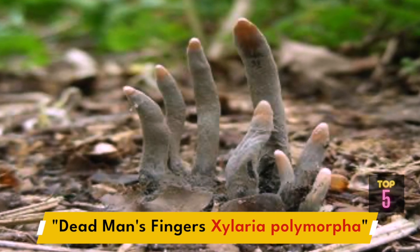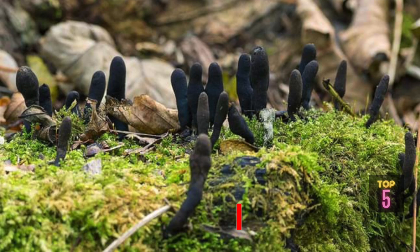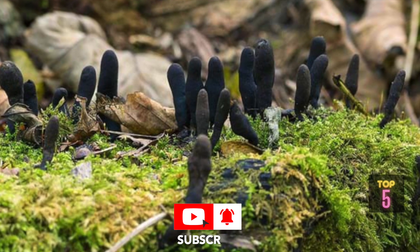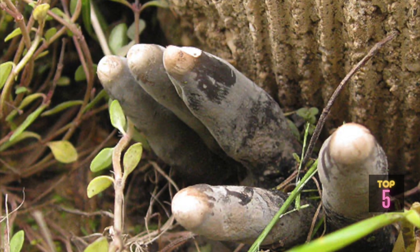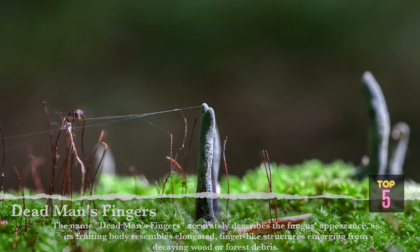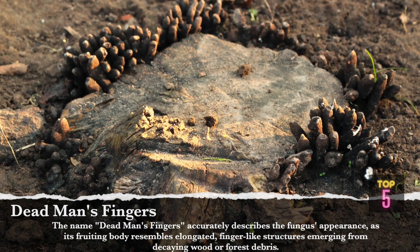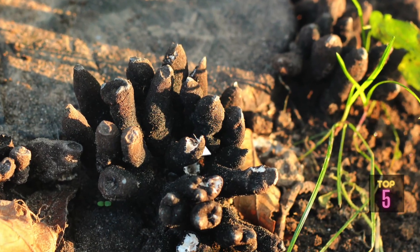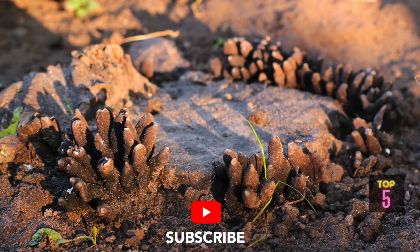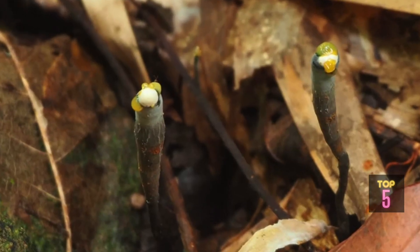Next up is Dead Man's Fingers, scientifically known as Xylaria polymorpha — a fascinating and visually striking fungus commonly found in North America, Europe, and Asia. The name Dead Man's Fingers accurately describes its appearance, as the fruiting body resembles elongated, finger-like structures emerging from decaying wood or forest debris. The fruiting bodies are typically black or dark brown, contributing to their eerie and skeletal appearance.